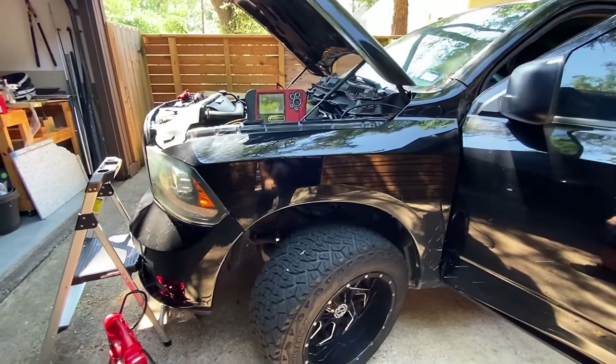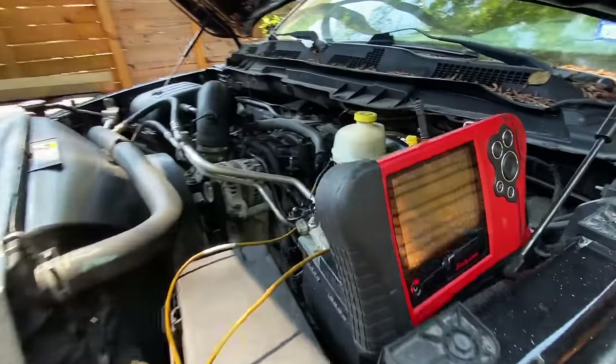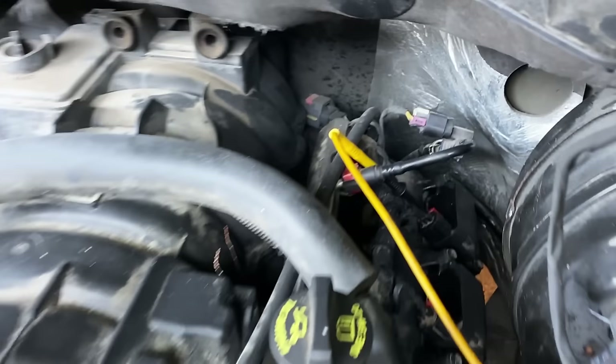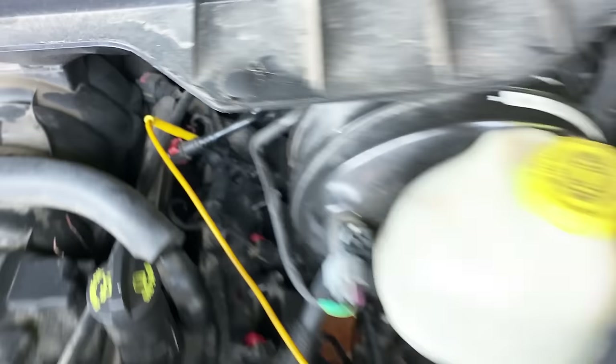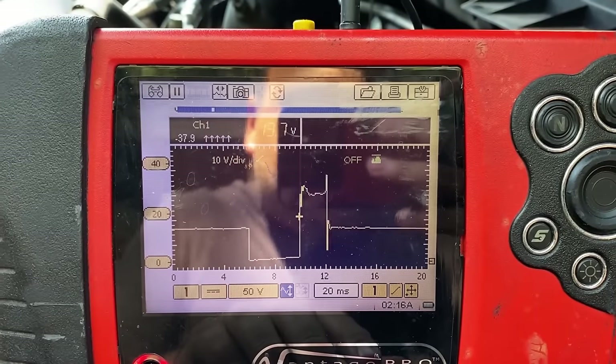Because I can't leave well enough alone, I've reconnected the lab scope back-probed on cylinder seven's ignition coil. Looking at the waveform now — beautiful dwell time, firing line, and spark line. The waveform looks great. After replacing the PCM we no longer have the P2320 cylinder seven ionization code. It's been well over two weeks and everything is working great. Thanks for watching — if you found this useful, give it a thumbs up, subscribe, hit the notification bell, and I'll see you in the next one.